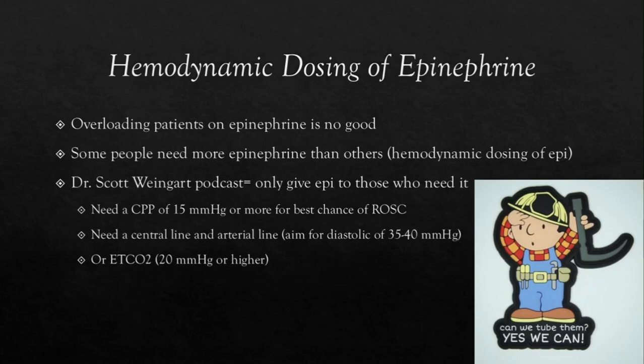In the pre-hospital setting without art lines, we have end-tidal CO2. Whether you intubate a patient or drop a supraglottic airway, we should always have end-tidal CO2 on our patients. The golden number to look for is 20 millimeters of mercury or higher — we can hit that with either better CPR or by giving epinephrine. One last thing on epinephrine: giving a large amount can cause epinephrine toxicity and pressor-dependent circulation. This means the only reason you have ROSC is due to the pressors you gave, and when those wear off, they will re-arrest.